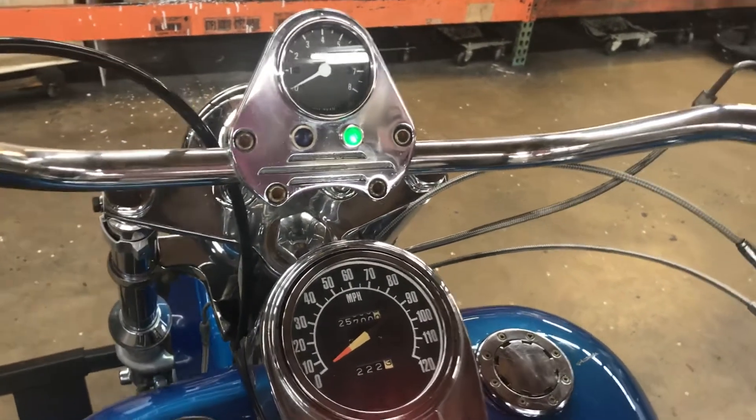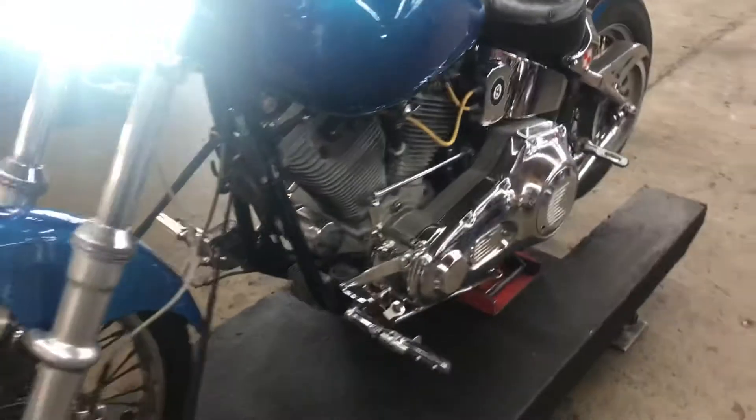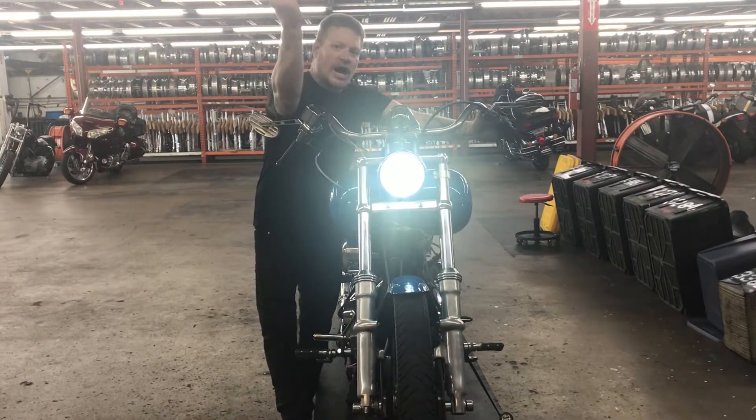We're going to step around to the front of stock number 3400, the 1999 custom soft tail build, and take a look at the lights. We have a fork mounted headlight — low beam, high beam, low beam, high beam.